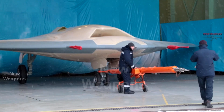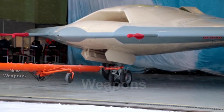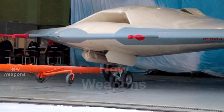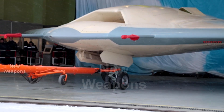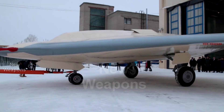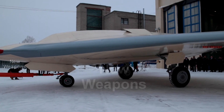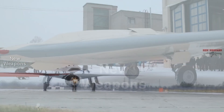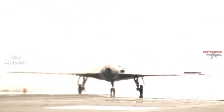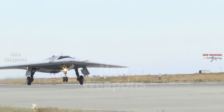The new nozzle of the Hunter and the 5th generation SU-57 Fighter will significantly reduce its vulnerability to thermal homing heads of enemy missiles. The point of the flat nozzle is to reduce the glow in the infrared range of the exhaust gas jet from the engine. The infrared glow of this jet makes it possible for anti-aircraft missiles with thermal seekers to target the drone. When using a flat nozzle, the incoming airstream compresses and blurs the gases coming out of the nozzle.